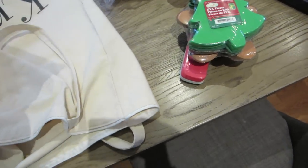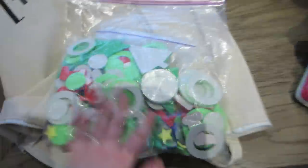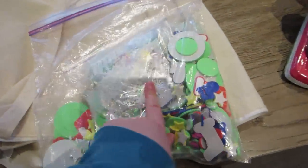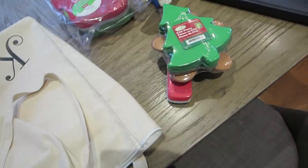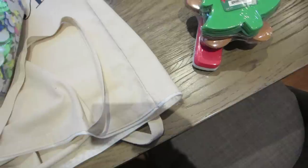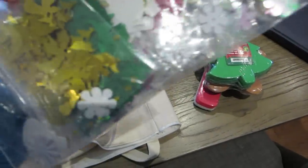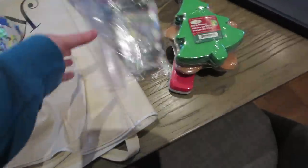I just discovered where all my — oh, I thought we were going to have to buy these. This is foam Christmas stickers, and I just discovered this is where all of our decorations are. I don't think we're going to have to buy any more, which is great. We do need some more Christmas stickers though. We got snowflake sequins, angels, merry Christmas, Christmas trees, and snowmen. Oh, this is plenty — perfect!